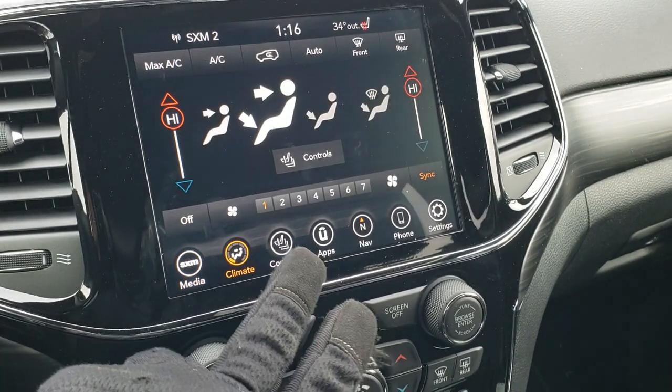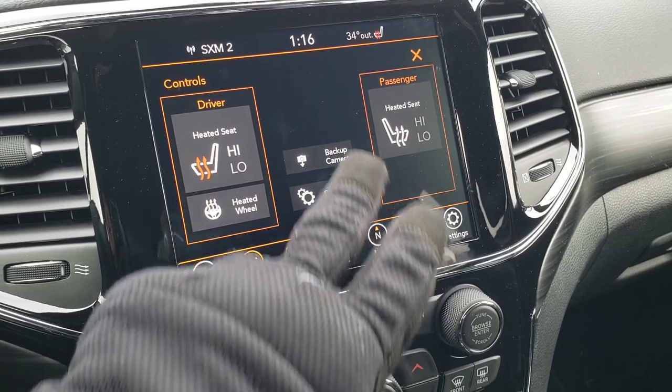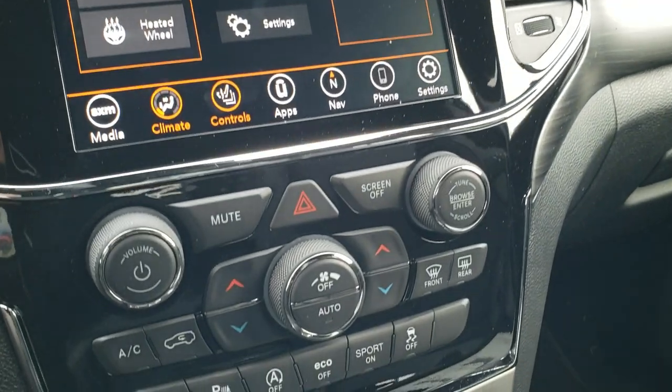You can also do your climate control here, as well as your heated seats and steering wheel. You can also check out the backup camera without actually putting it in reverse.